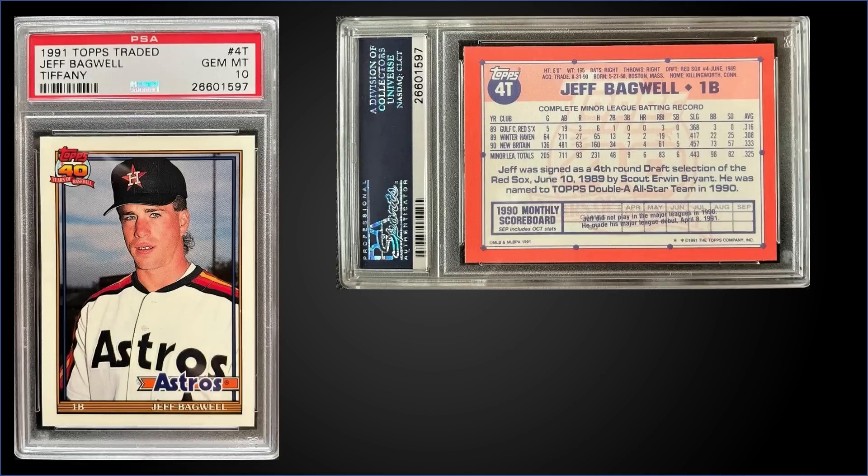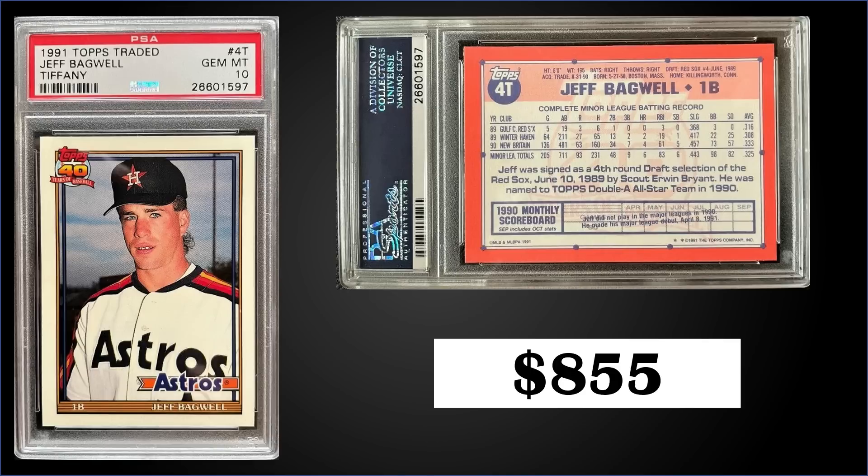In the number 10 spot, from 1991 Topps Traded Tiffany, we have the Jeff Bagwell rookie card graded gem mint PSA 10. This card sold at auction for $855. This exact card sold in February of 2017 for $181, and another copy sold for $1,200 in August of 2021, so we're up since the last sale of this card but down a bit from last year. The pop in the gem mint slab is only 167. The 1991 Topps Traded Tiffany sets were some of the lower production Tiffany sets — only about 4,000 believed produced — and those sets typically sell for around $280 to $400.